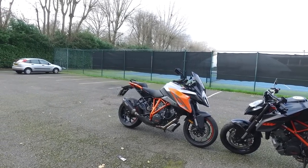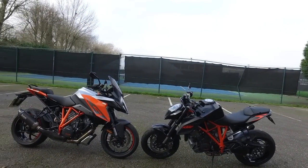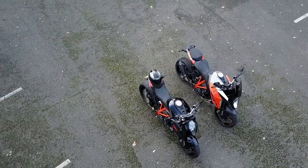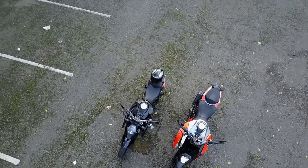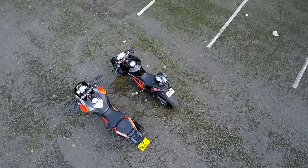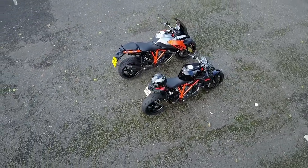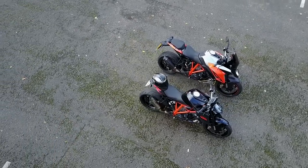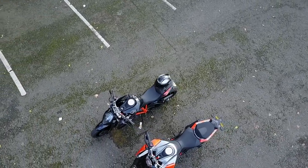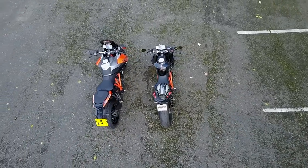KTM has done a lot. They could have just taken the R and decided to put a fairing on it and allow it to have panniers, but they've actually done a lot. They've changed the engine — maybe a softer cam, or it's the electronics — it just delivers its power in a much more gentle way. It has semi-active suspension, a quickshifter up, cruise control, and MSR which regulates engine braking.